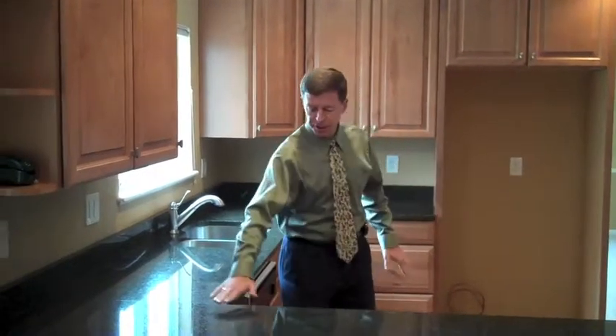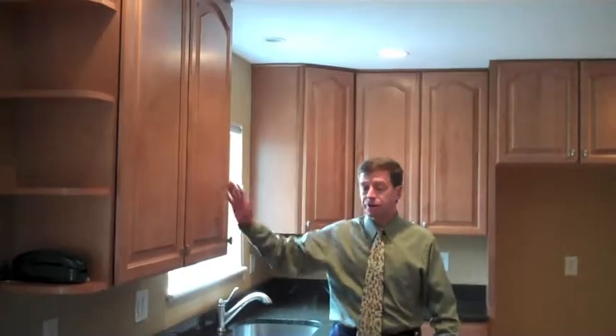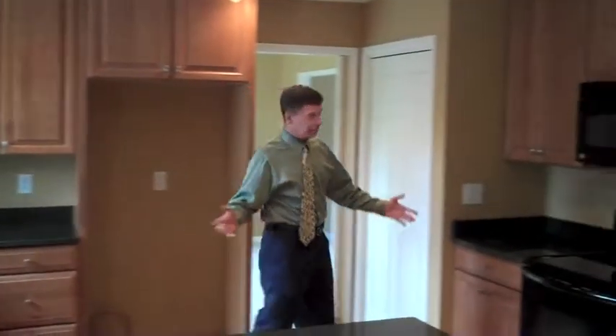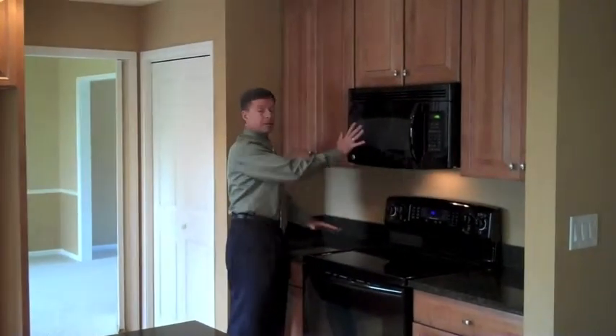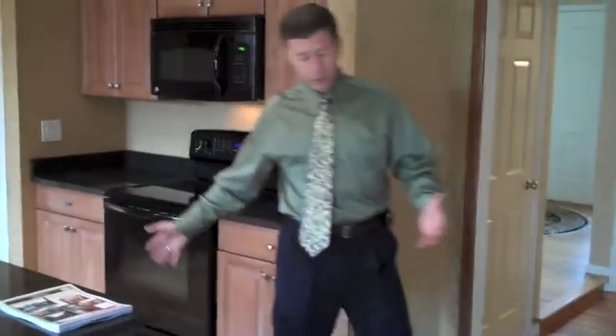This is a brand new, spanking new kitchen. You can see we've got granite countertops here, brand new cabinets throughout the kitchen — it's never been used before. We've got new appliances: new stove, oven, and microwave oven. And you can see how the hardwood floor comes all the way through in the kitchen into the family room area.